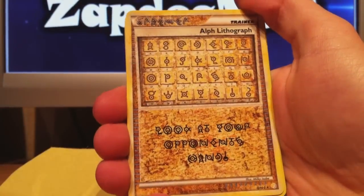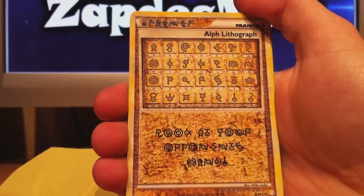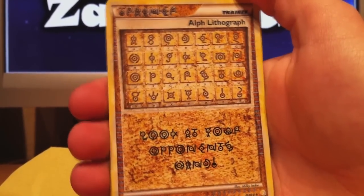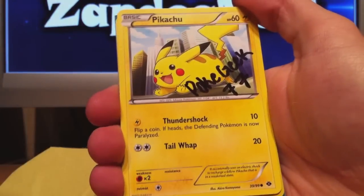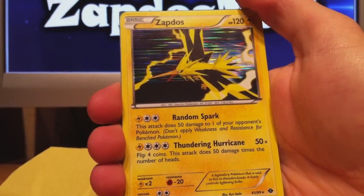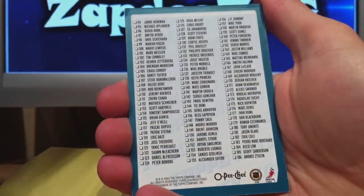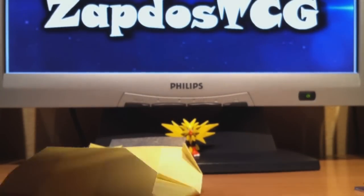Then we have Alph Lithograph number one — I actually already have four of those now, I need to remove it from my wanted list. Thundurus is next — really playable in most Lightning decks, an incredible starter. Then a signed Pikachu card from PokeGeek77 — definitely check out both their channels, ChugaKirby and PokeGeek77. Next is Zapdos — I was already getting lots of Zapdos cards recently. And finally there's a hockey checklist card, which was probably just used to protect the other cards.